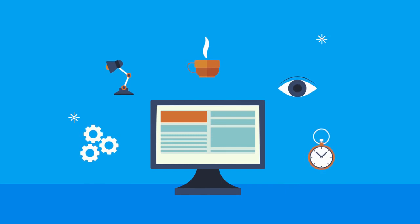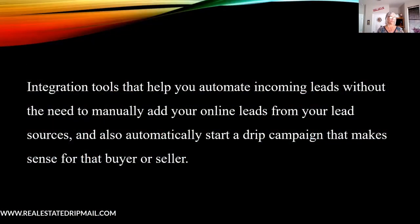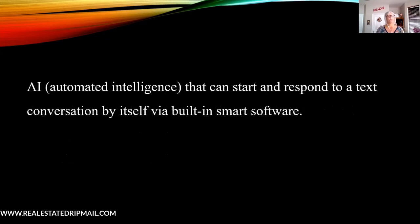Integration tools that help you automate incoming leads are key. When you get a new lead from any signup form — whether it's your site or a landing page — you want a way to automatically get them into your system and start a campaign hands-free. I get leads at all hours of the night, and you want to communicate with them as fast as you can. That's where AI-powered automated intelligence comes in — smart software that can start and respond to a conversation by itself. I'm really excited about that; the key is making sure it's done right and reflects how real estate agents actually think and work.